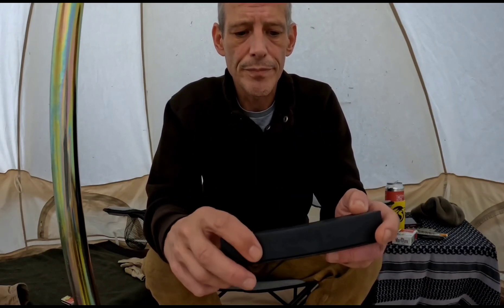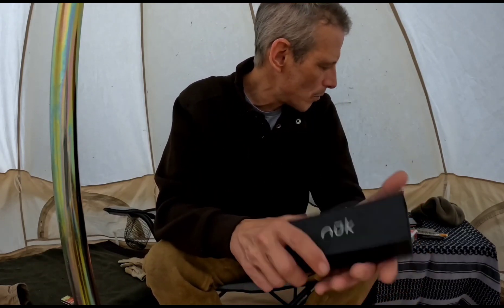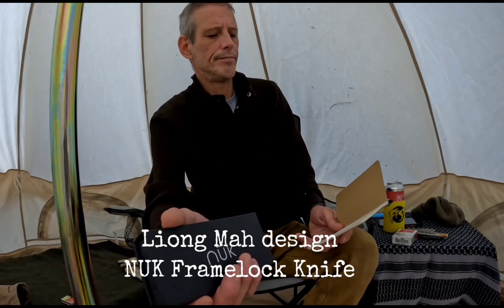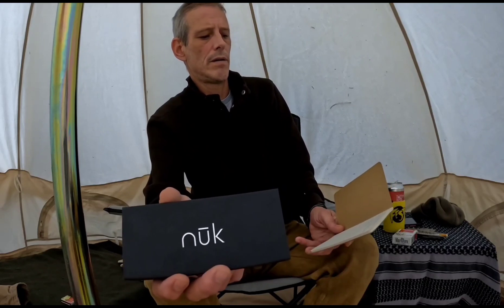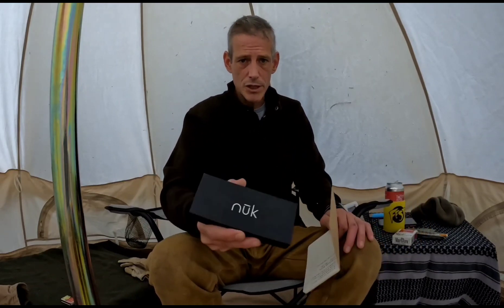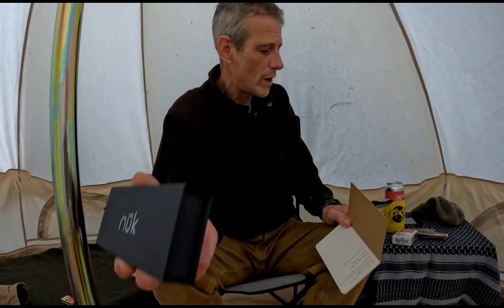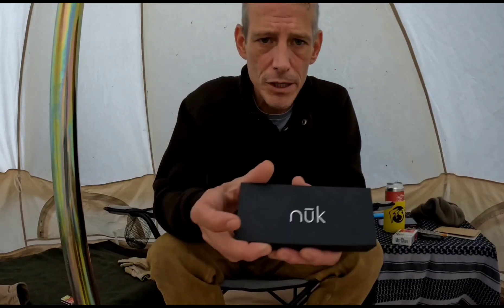This is going to be even better — this is the knife I'm giving away. Here's the box it came in. I've had this knife for well over five years. It's a Leong Ma Design Nook frame lock knife featuring moonglow inserts. This thing runs about $100 if you can even find one. I'll put a link down in the description if you guys really want to check it out — I looked it up right before this video and they run about 100 bucks.